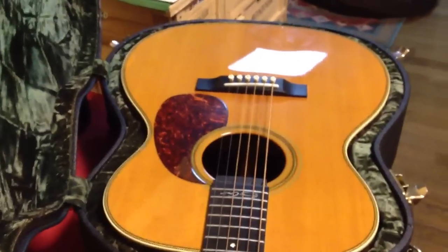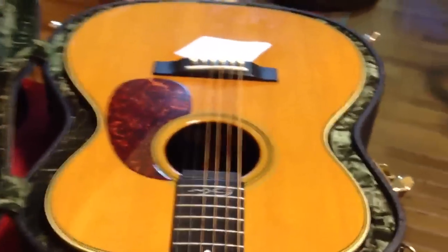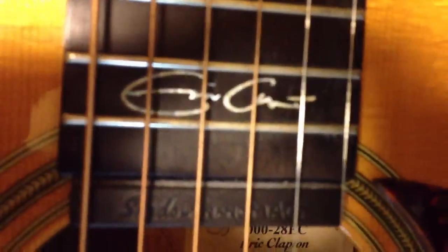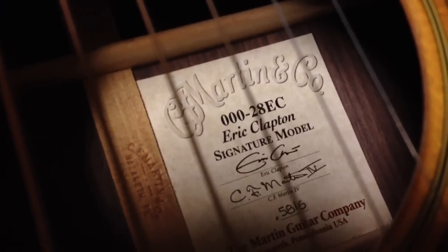Look at the wood grain, look at the craftsmanship, look at that case — that's awesome, isn't it? I kind of like the case more than the guitar. Tortoise shell pickguard. Beautiful. It's got the Eric Clapton inlay here. There it is folks, that's the stuff. I'll shoot the inside the sound hole too — zero zero twenty-eight EC, Eric Clapton signature model. Notice it's number five thousand eight hundred and sixteen, an early model.